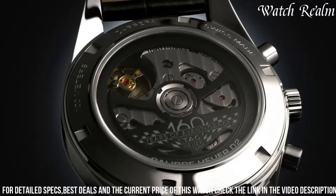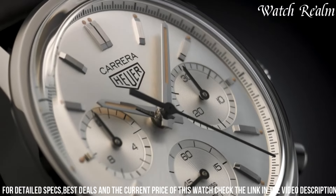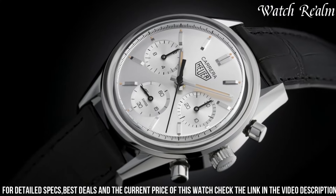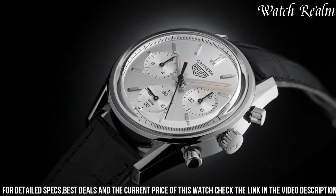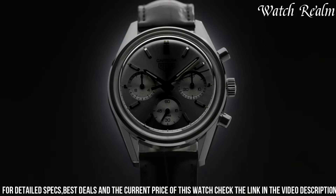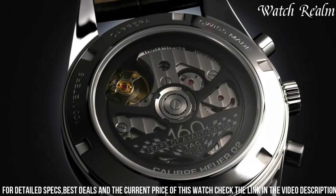Although the case height may be a concern for some, the overall aesthetic is impeccable. The Carrera 160 Years Silver Limited Edition is a tasteful combination of heritage and innovation, making it a must-have for watch enthusiasts and collectors alike.